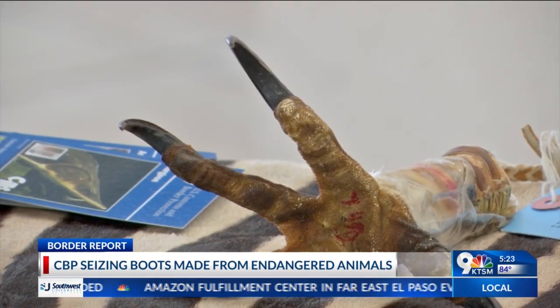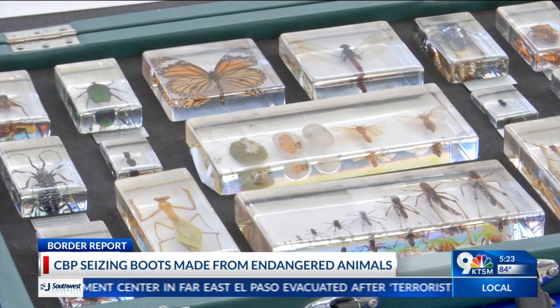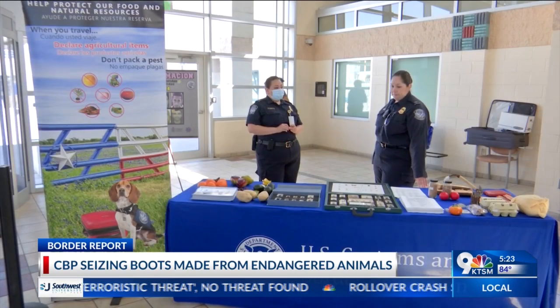Offenders face fines of up to $500 for trying to bring such merchandise into the United States — more if they try to conceal it.